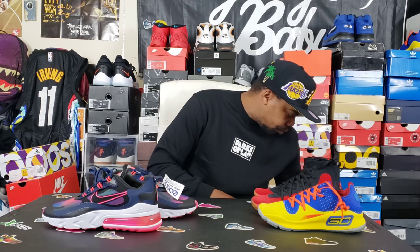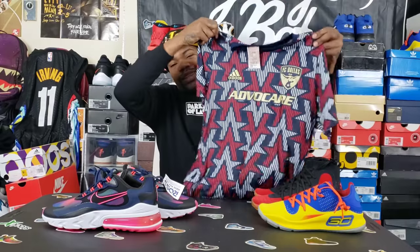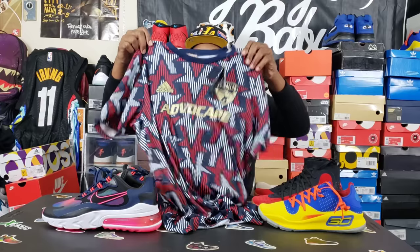Moving on to some Adidas stuff — I found this jersey right here. This was a soccer jersey, FC Dallas. If you guys have any familiarity with this team or know more about it, let me know. The colorway is pretty dope — got some stitched jersey patches on there. These were only $9.99 at Ross, but the retail MSRP tag on this is $60. Ten dollars for a sixty-dollar item — getting into spring and summertime, people will be wearing these. Let me know how good that team is in the comments.